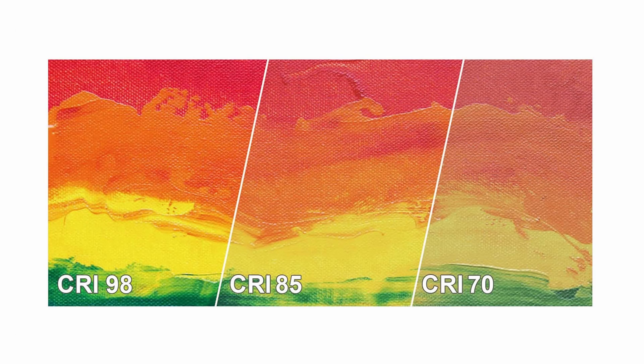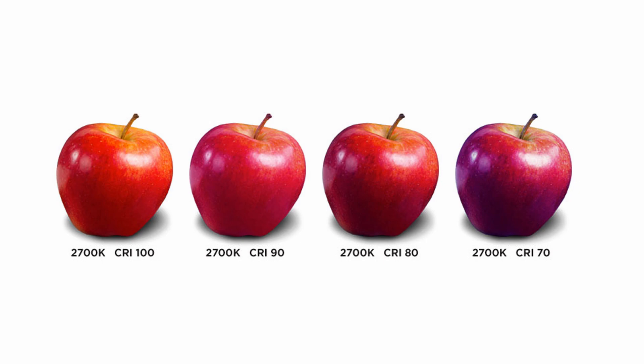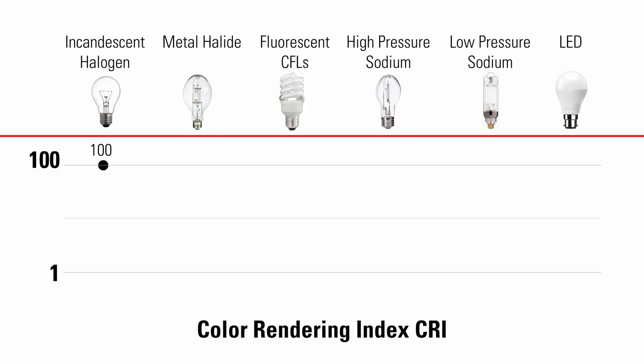Color accuracy, or Colour Rendering Index (CRI), is the effect of a light source on the colour appearance of illuminated objects. It's rated on a scale of 1 to 100, with 100 being the most accurate and 1 being the least. Incandescent light bulbs are typically 100 CRI. Metal halide bulbs are 85. Fluorescent lights range between 70 to 80 CRI. High pressure sodium bulbs are 24, low pressure sodium bulbs are 5, while LEDs can range between 65 to 90 CRI.